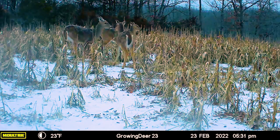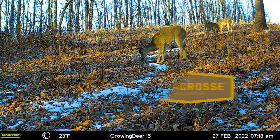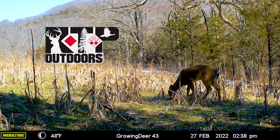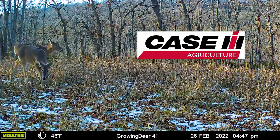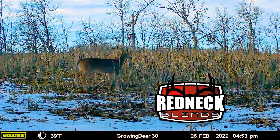GrowingDeer is brought to you by Bass Pro Shops and Cabela's, also by Green Cover Food Plots, Winchester, LaCrosse Footwear, Moultrie Mobile, Thleet Outdoor Apparel, Morrell Targets, RTP Outdoors, Fourth Arrow, HuntStand, Scorpion Venom Archery, Case IH Tractors, Burris Optics, G5 Broadheads, Prime Bows, and Redneck Hunting Blinds.